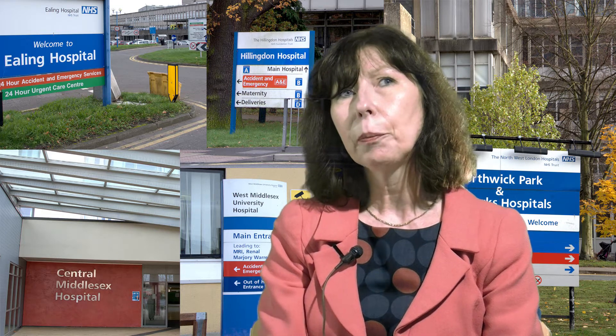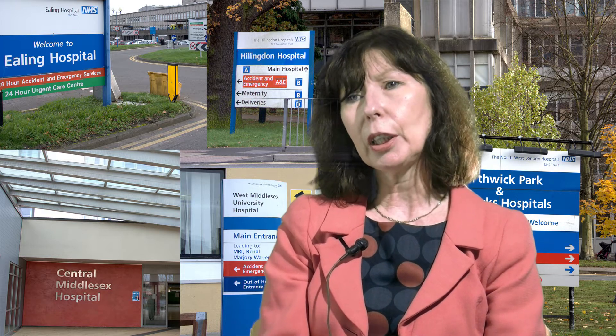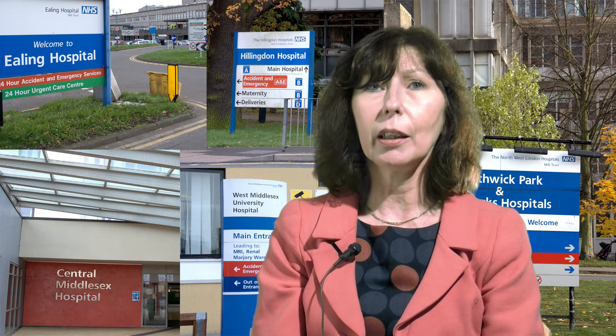These students are on clinical attachments right across northwest London and further afield in GP practices. They also have a fair amount of downtime — clinicians are busy people, and sometimes teaching is cancelled at short notice. So we thought that would give them a real opportunity to actually engage with learning while they're in the trust and waiting around.